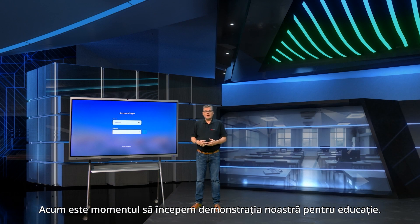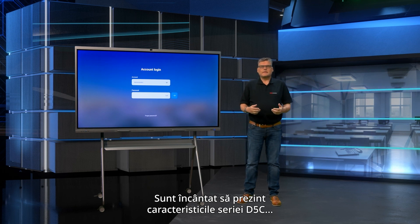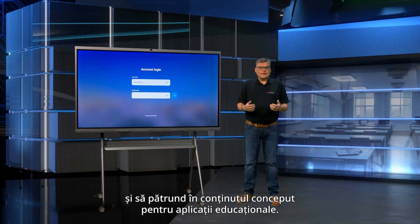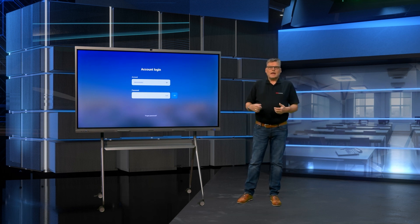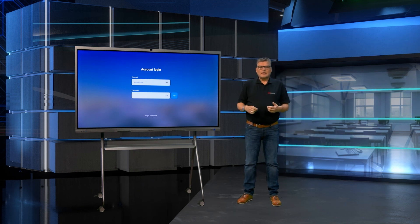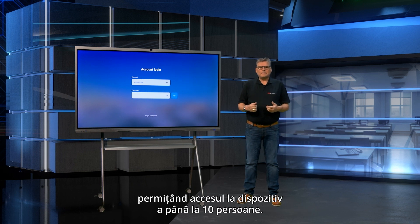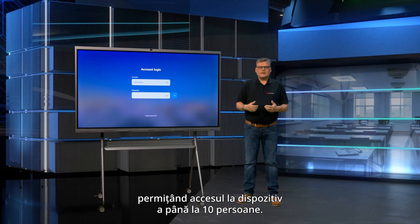It's now time to start our education demo. I am thrilled to showcase the features of the D5C series and dive into content designed for educational applications. Let's jump into its key highlights for educational scenarios. As the screen lights up, the login interface appears. The D5C supports a multi-user login mode, allowing up to 10 individuals to access the device.